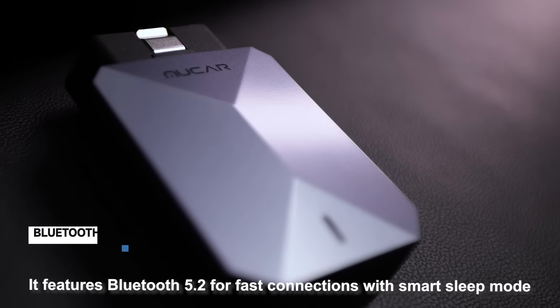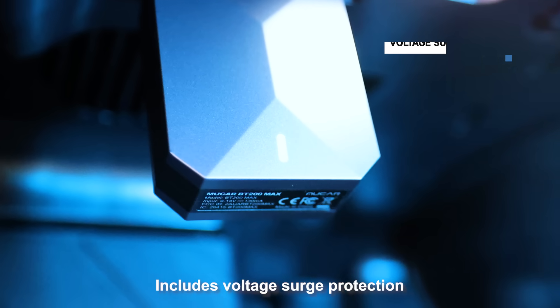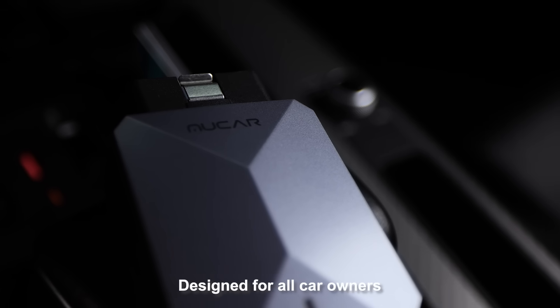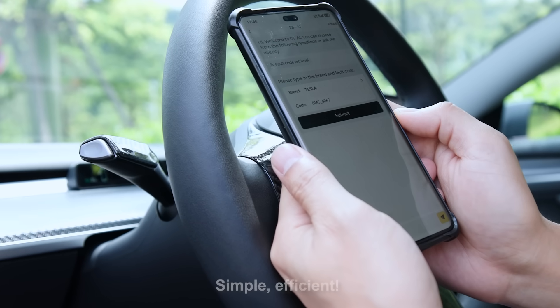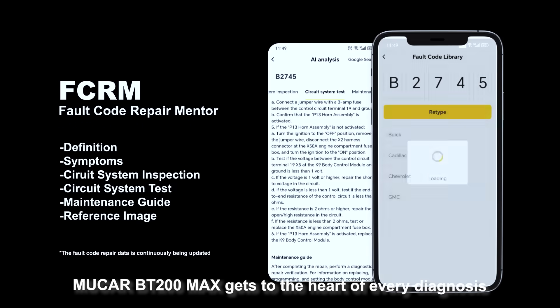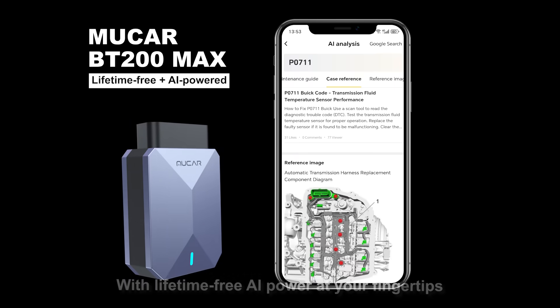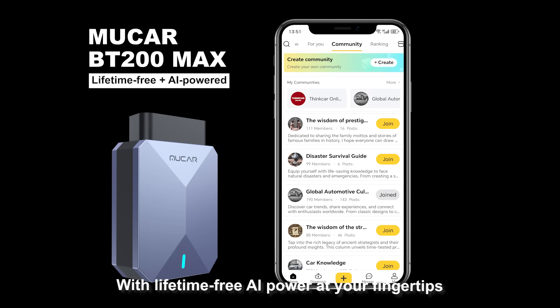It features Bluetooth 5.2 for fast connections with Smart Sleep Mode, and includes voltage surge protection. Designed for all car owners — no experts needed. Simple, efficient. Mucar BT200 Max gets to the heart of every diagnosis, with lifetime-free AI power at your fingertips.